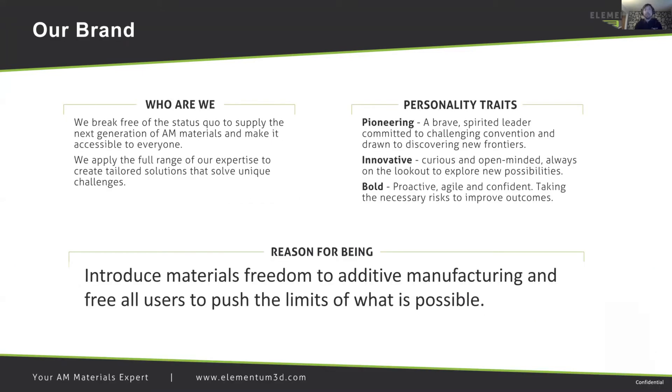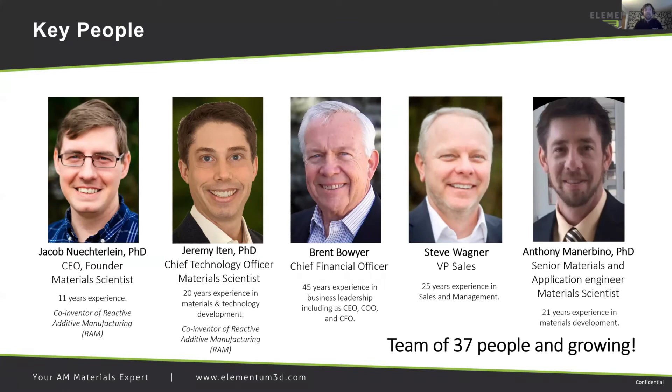Who is Elementum 3D? Elementum 3D is a company focused on introducing materials freedom to additive manufacturing to free all users to push the limits of what is possible. Some of the key people involved are our CEO and founder Jacob Necterlein, our Chief Technology Officer Jeremy Iten, our CFO Brent Boyer, VP of Sales Steve Wagner, and myself, Anthony Manurbino, Senior Materials and Application Engineer.